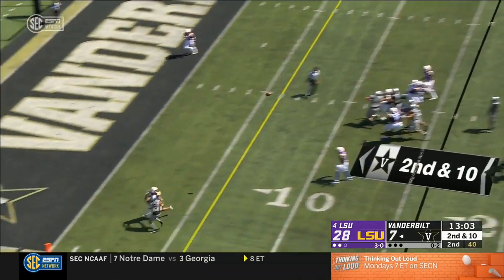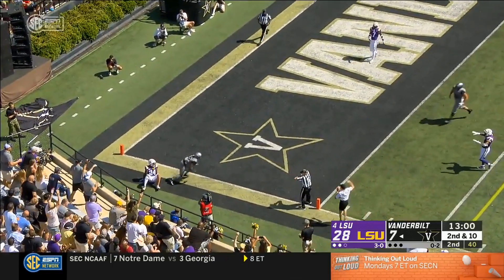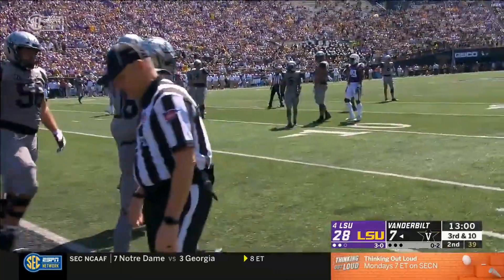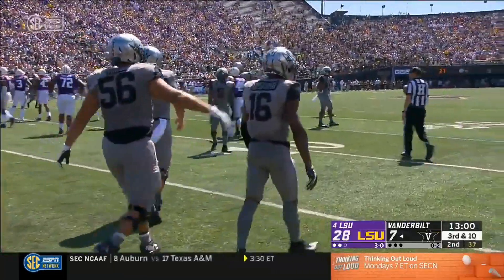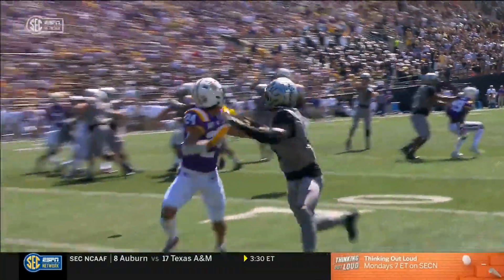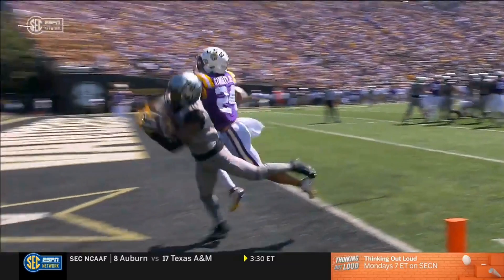Neal, end zone shot — Stingley with the coverage. Was that caught? Wow. Kalijah Lipscomb looked like he hauled it in but may have been out of bounds. What incredible concentration to haul that in through Stingley. I didn't think there was any way this ball was getting to Lipscomb's hands.